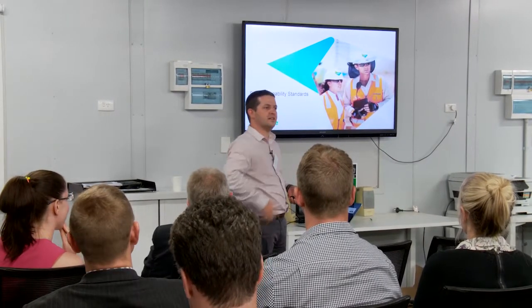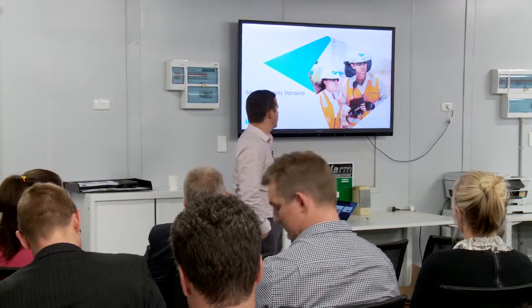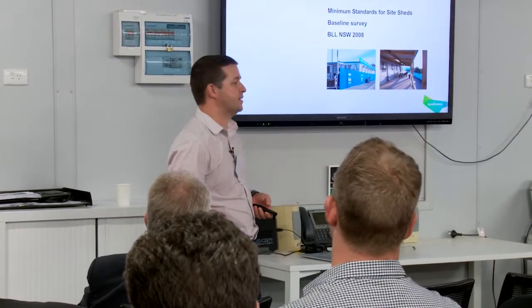I'm going to be taking you through some of our site standards that we've been applying to our construction sites over the past, just coming up for 10 years. So our first site standards were piloted back in 2008 — we were Bovis Lend Lease back then.